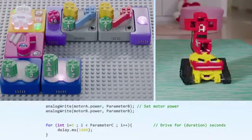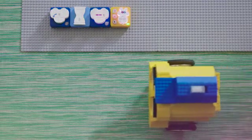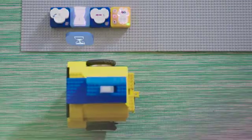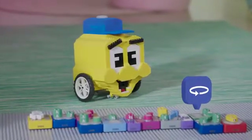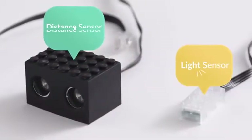Here's how that line would look in real code. AlgoBrix even helps your kids debug their code by lighting up what's currently running. Want to make it even more interesting? Add sensors to the bot to respond to sound, touch, distance, and light.